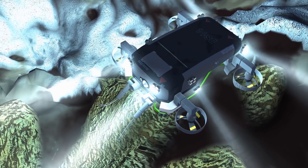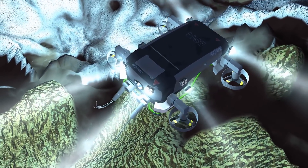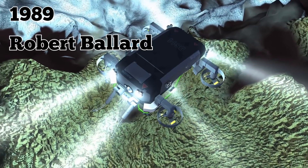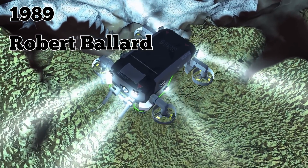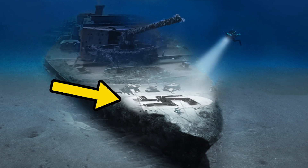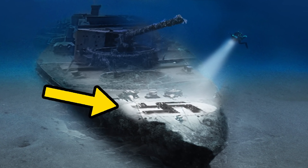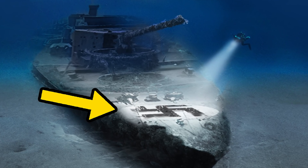The Bismarck sank to the bottom of the sea, and it remained missing until 1989, when the wreck was discovered by Robert Ballard, the famous oceanographer who found the Titanic. It was clear, based on the wreck's pristine condition, that the warship was well-built. The swastikas that had been painted on it shortly after its construction were still visible.